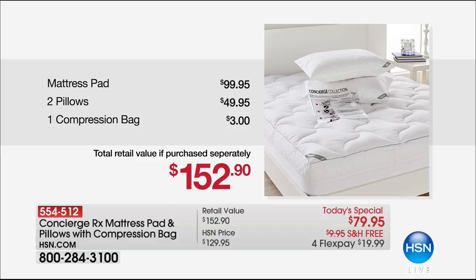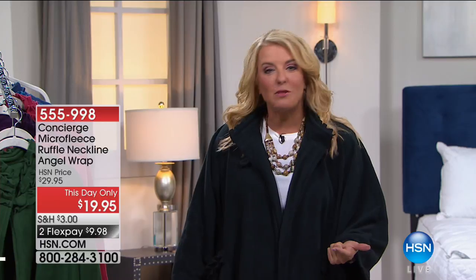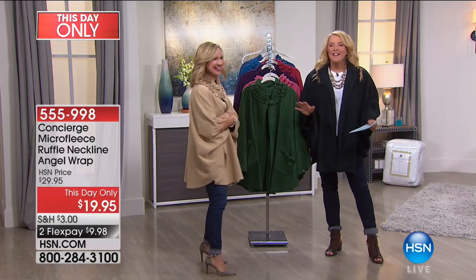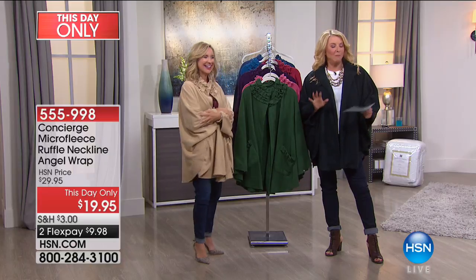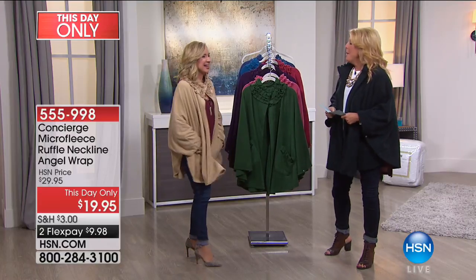Now we're going to start with something I love and have actually given as Christmas gifts and teacher gifts. For the first time this year, we have our Angel Wrap back — it's all about wrapping yourself up in the softest, snuggliest thing possible, whether you're sitting at home on a chilly fall evening or going out and about. My special guest for the next two hours is Ellen Butter. These are back because it is cold — someone likes our studios to be about 59 degrees, so we're always freezing.